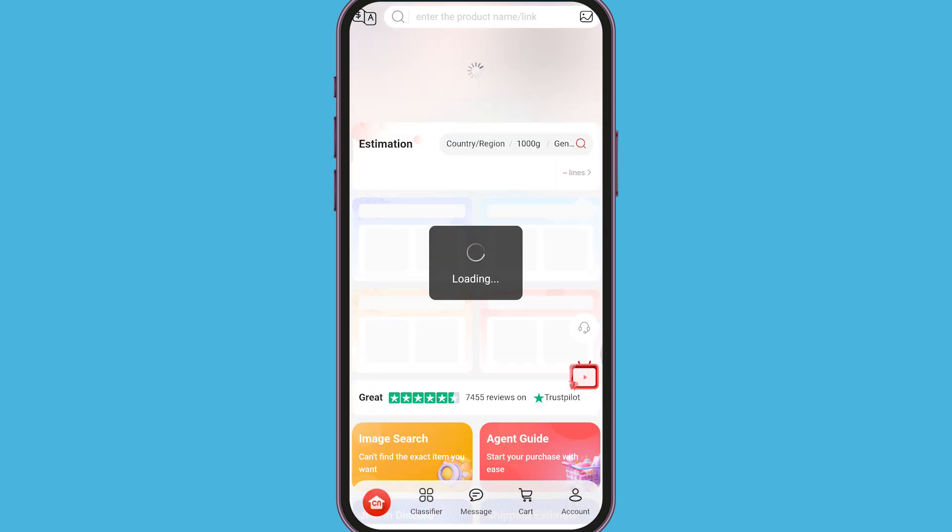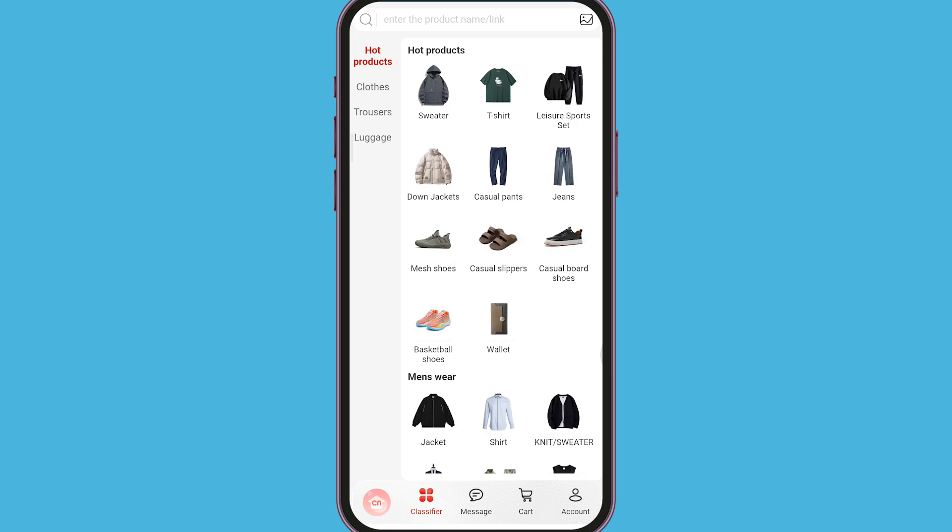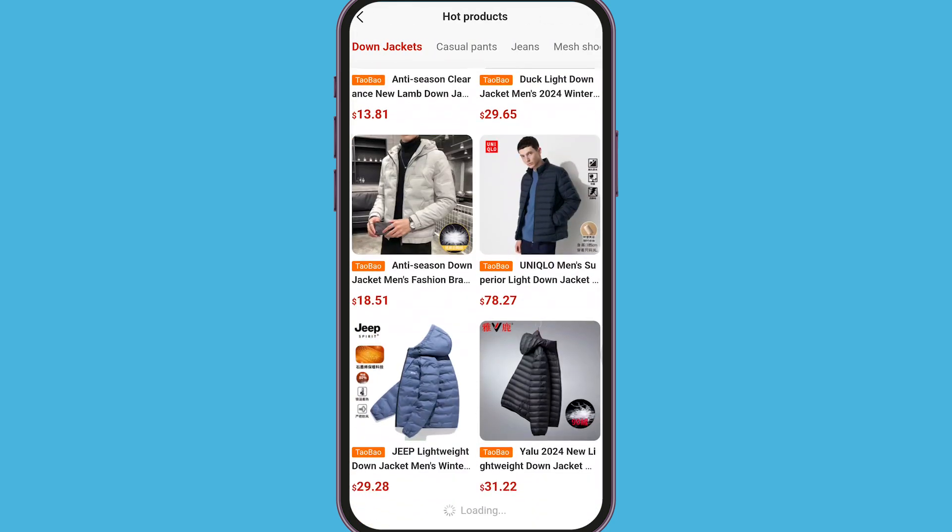After establishing the VPN connection, return to the CN Fans app. The Warm Reminder popup should no longer appear, allowing you to navigate the app without interruptions.